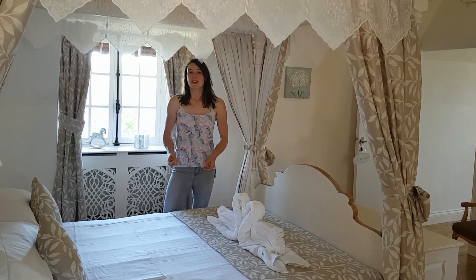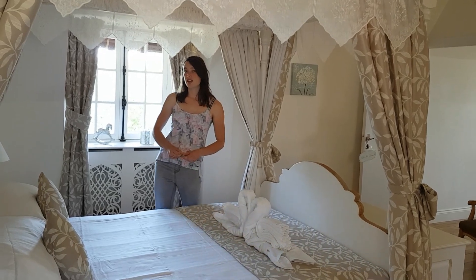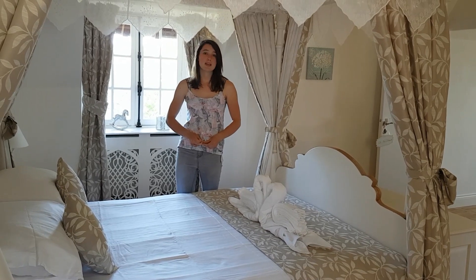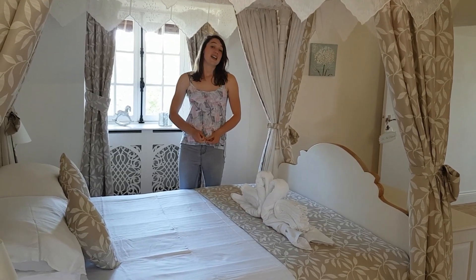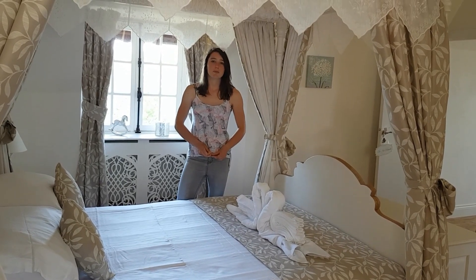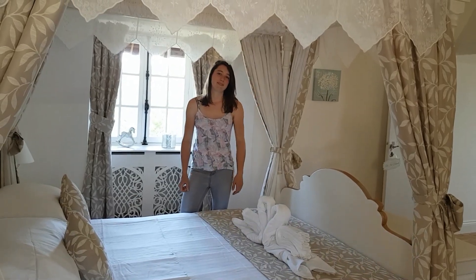We really hope you like the Champagne Suite, and that now brings us to the end of our tour of the Chateau and our very first vlog. Really hope you enjoyed it, and we're just going to keep on working hard. Hopefully things will be back to normal and we'll be able to welcome many more couples here in the future for more joyous occasions. Bye for now, everyone. Bye.